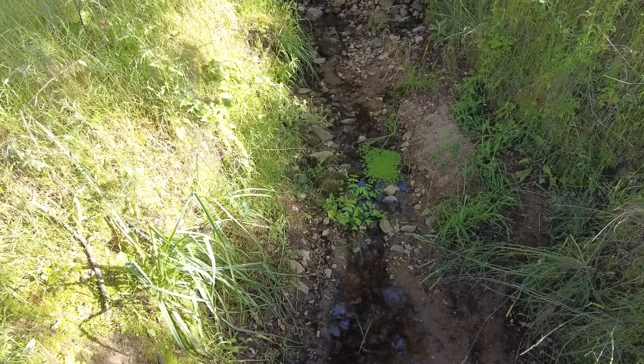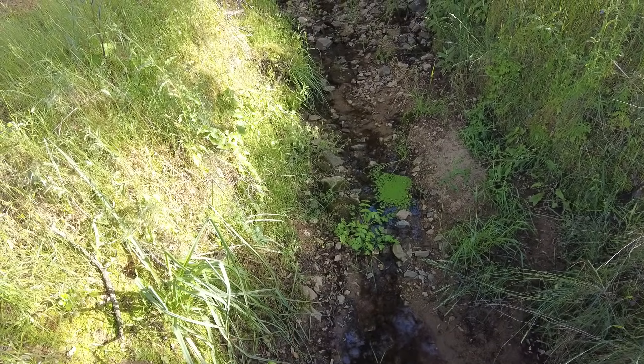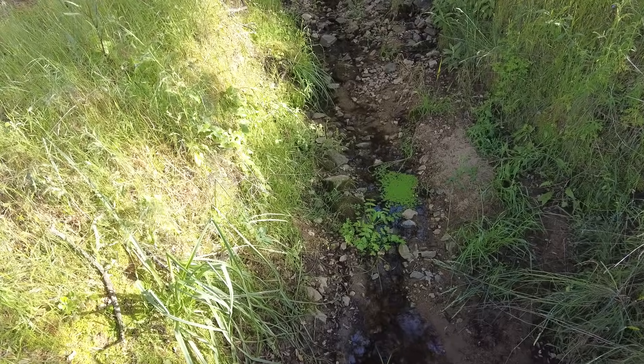I've also taken some of that green growth that grows in the water and inoculated it into the pond. Let's see.